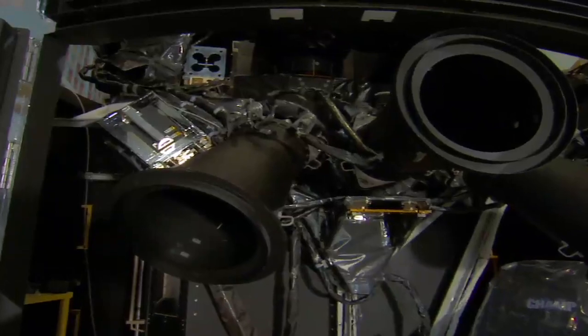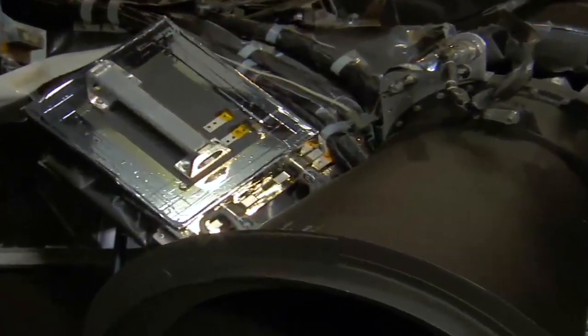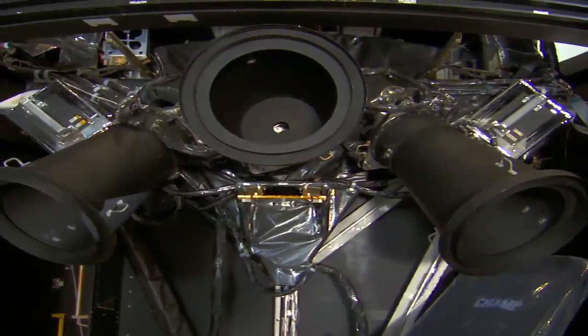We have six gyros and what we do is we package two of them into a box with a handle. It's not an easy task to replace these rate sensor units — these three boxes.